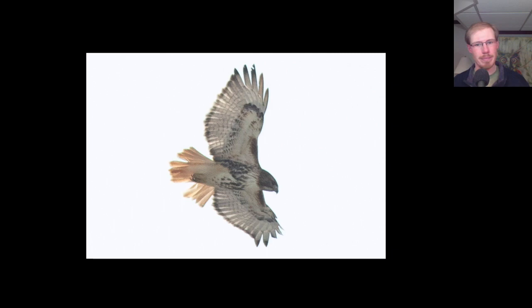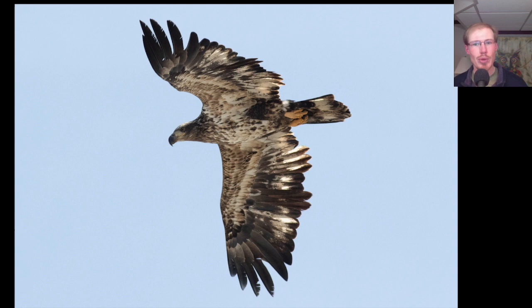Here we have an immature bald eagle. This individual is coming up on two years old and it's a good example of what I talk about with retained juvenile feathers. These longer feathers — these three and these two — are juvenile feathers. These are feathers that the bird grew while it was still in the nest before it fledged. All these other feathers that are shorter have been replaced already one time. This is just part of the natural molt cycle for bald eagles.